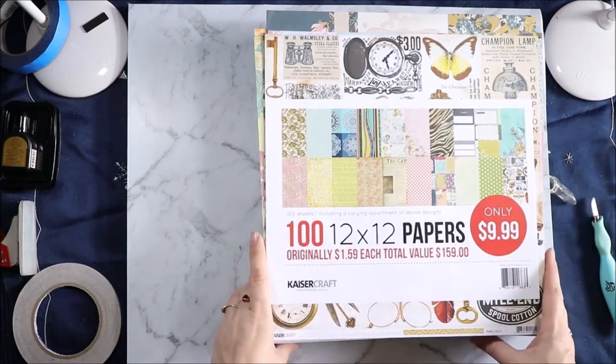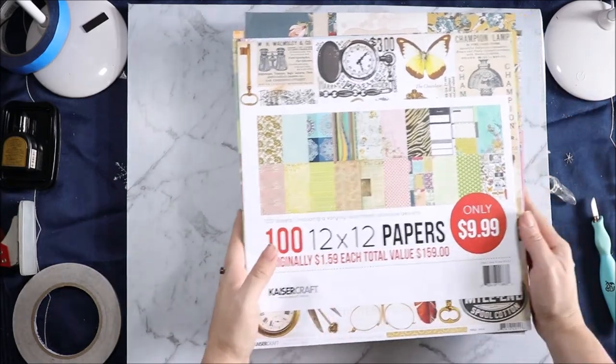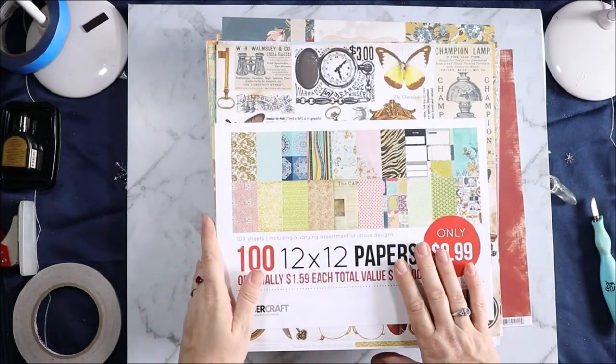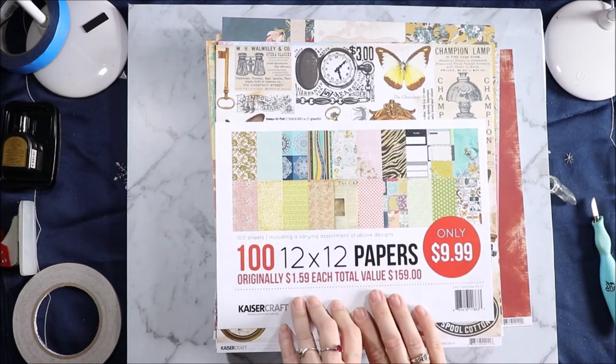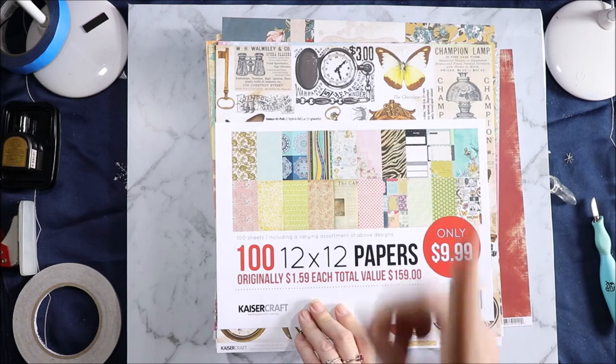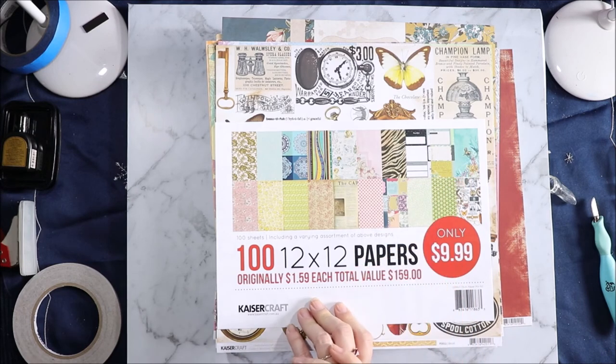I hope you enjoyed this look through. I hope it helps you decide whether you want to buy some of these paper packs. If you did enjoy this flip-through please don't forget to hit the like button, subscribe to see more content like this, and hit the bell notification to know when new videos come out. I will link my planner channel up here. Thank you all for watching and I'll see you all next time. Bye.